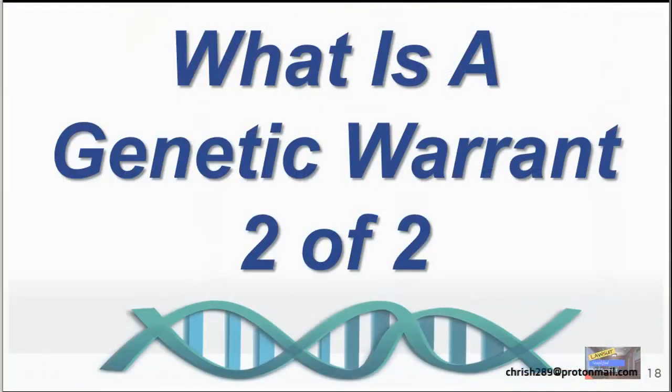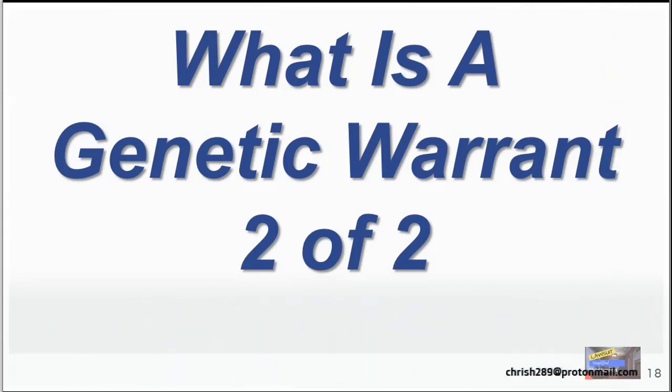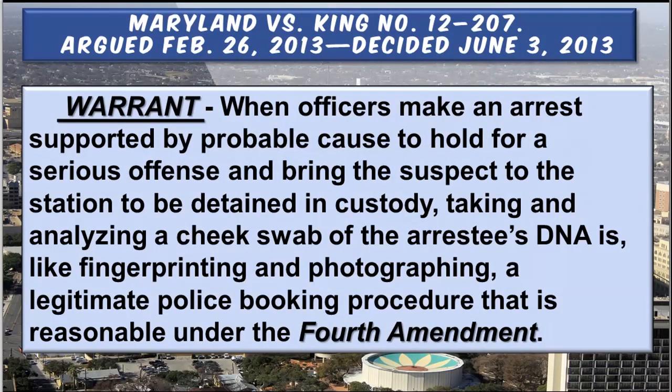Let's look at part two: the genetic warrant. The case that manages warrants is Maryland v. King, one of the best cases decided in 2013. A warrant by definition requires an arrest with probable cause and an affidavit must be produced. To take a DNA swab upon arrest, they treat it similar to a fingerprint or photograph — it is a booking procedure. However, there is a tendency to violate your Fourth Amendment with warrants. What you're focused on is the Fourth Amendment, which covers illegal search and seizure.